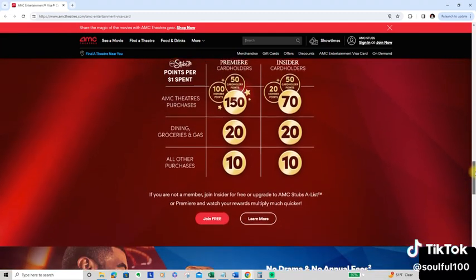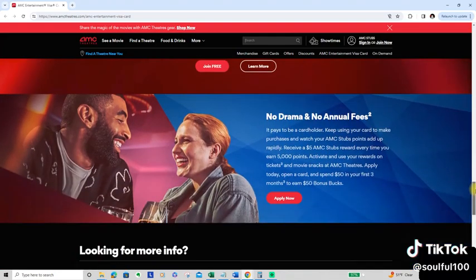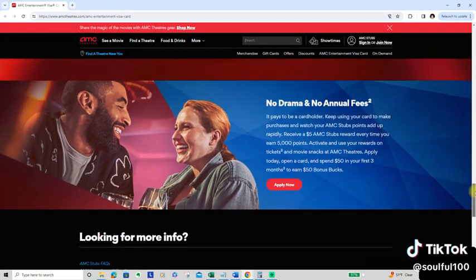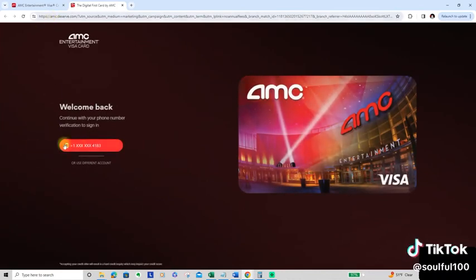It breaks down AMC Theaters, how you get points on dining, groceries, gas, and all other purchases. If you're not a member, just join Insider for free right here before you apply to the card, because it won't let you do it unless you do. Once you do that, you're able to apply for the card. Once you sign up, this is how it will look.